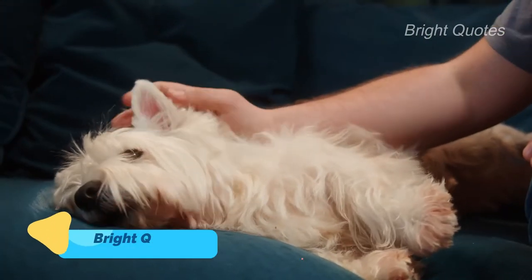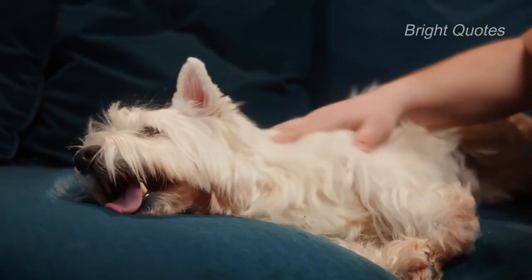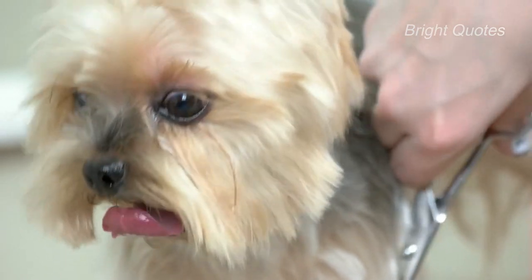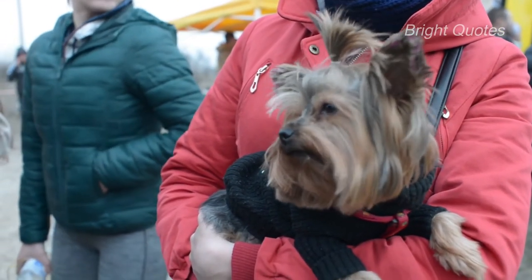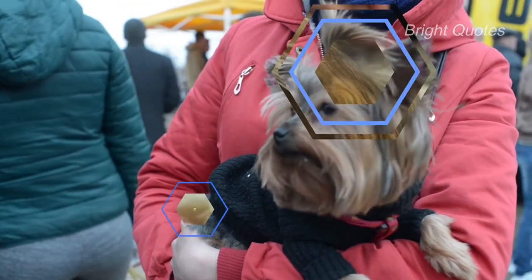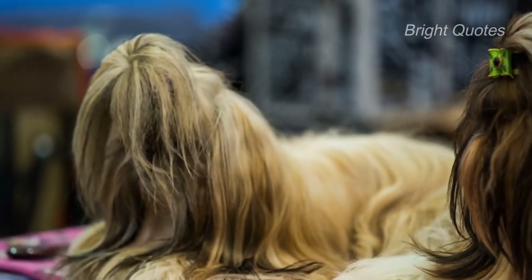Yorkies have floor-length silky hair which requires frequent grooming. A skin-sensitive and hypoallergenic shampoo along with other cleaning essentials will cost $30 to $150. To prevent your dog from being infested with parasites, they also need deworming and flea and tick medications. Ask your vet for a prescription before buying any medication — these would cost around $50 to $200.